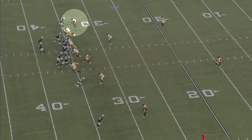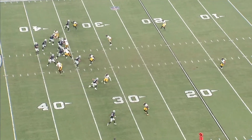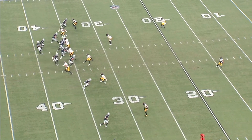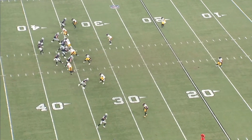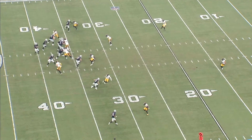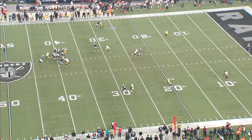On this play, Adams starts his release inside, so Porter lands an outside hand strike. This opposite hand punch strategy — where you're punching away from the receiver's release — allows you to recover a lot more easily if they change directions. You can see he starts inside, Porter strikes with the outside hand, and then when Adams releases outside, he's already in phase to stick with that transition.